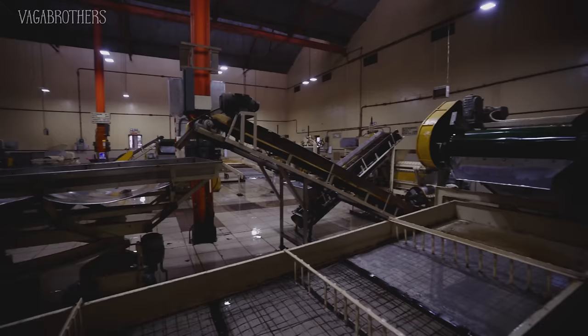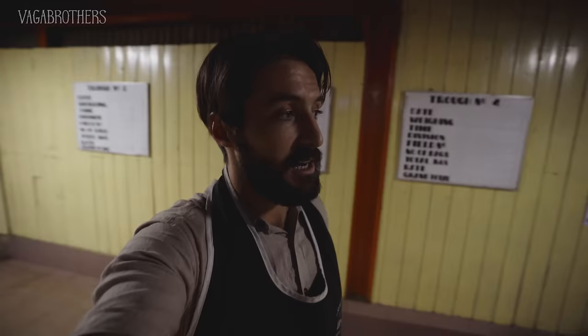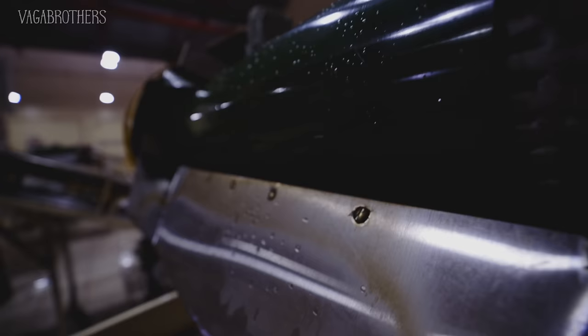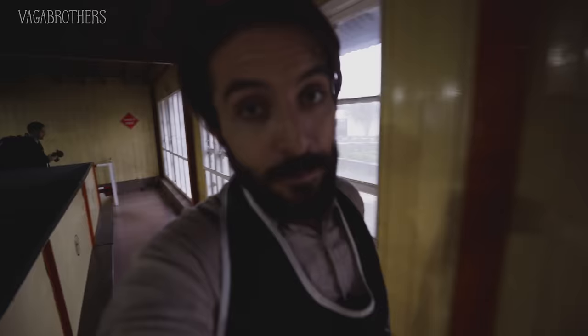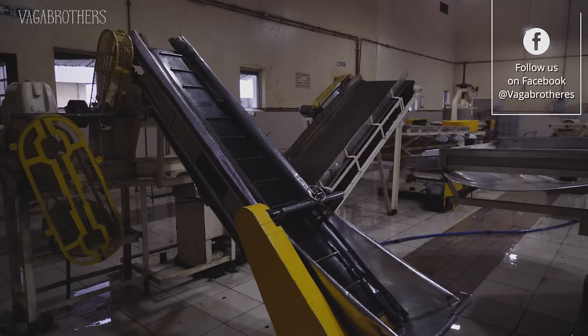We just popped inside the factory to get a little bit better idea of how tea is processed once it's picked. This is a huge factory — it's obviously been around for a while, but the machines still work. Everything still functions, and it's really cool to see how many different stages tea goes through before it ends up in your cup.